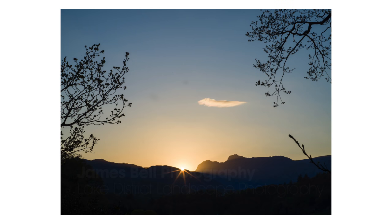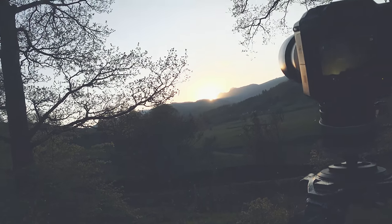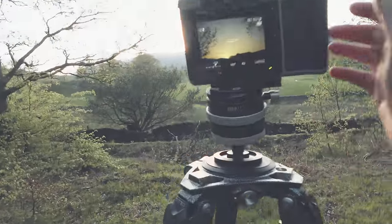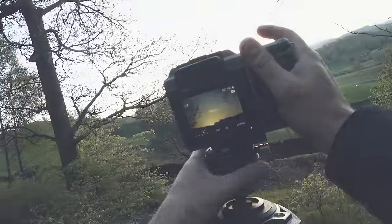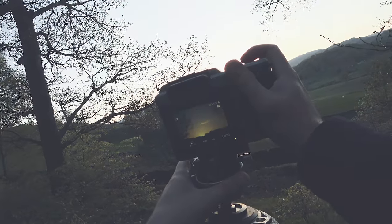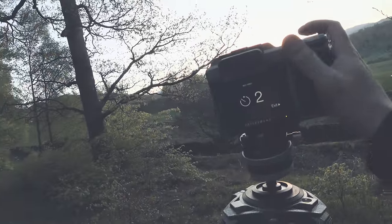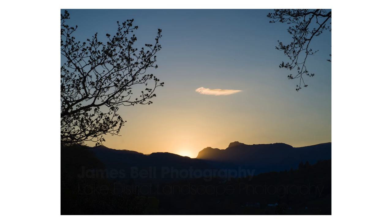Maybe just move across and try not to get that twig in the bottom right-hand corner. Can I do it from here? Yep. Quick. It's gone now — the sun's gone. One little cloud.